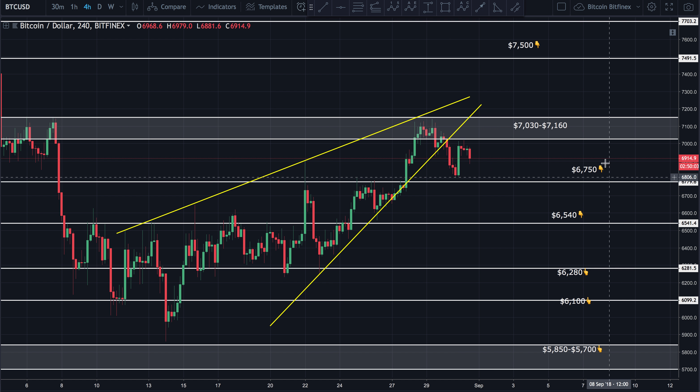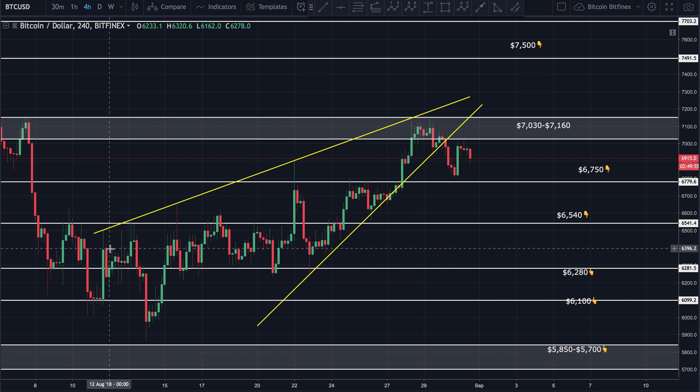As long as this $6,750 support holds, I believe we can remain bullish in the short term at least. I'm still counting my Elliott Wave count as a 1, 2, with this being all part of a 3. I don't think we've seen the top of that wave 3 yet. I do think we're looking at a sub-wave 4 with one more wave 5 to go up to complete wave 3.